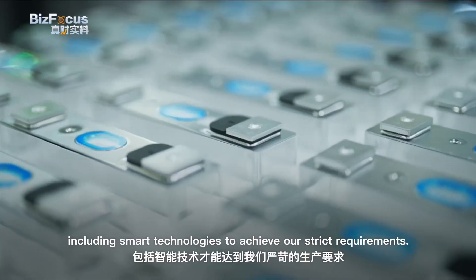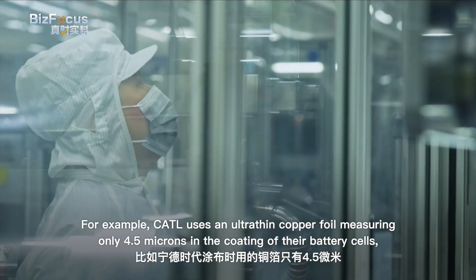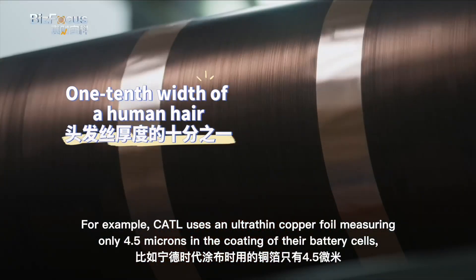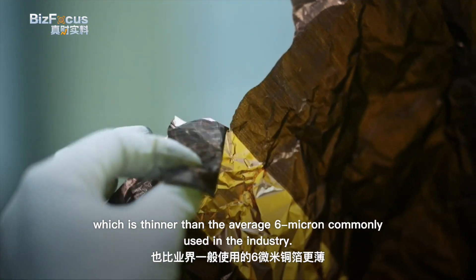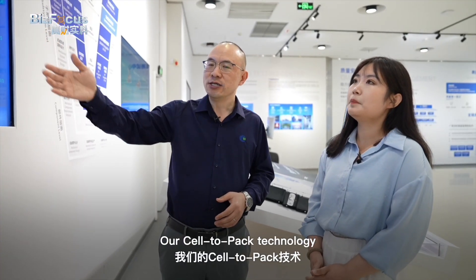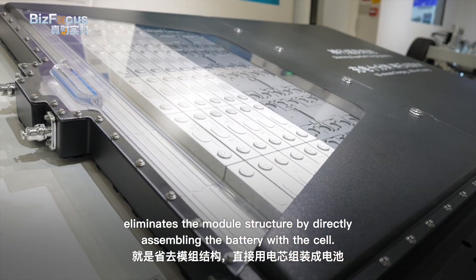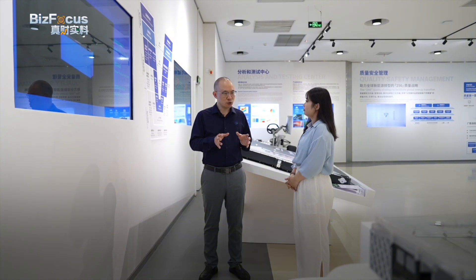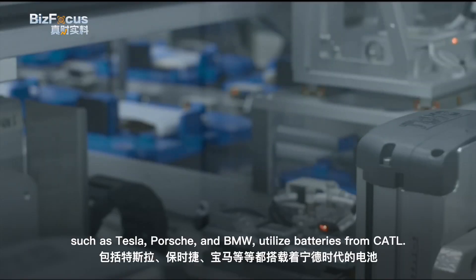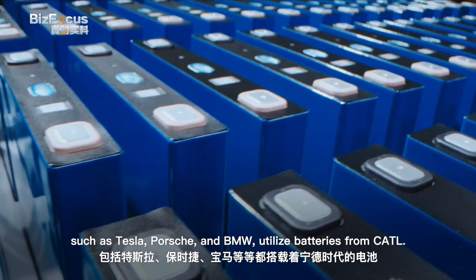Extreme manufacturing requires core technologies including smart technologies to achieve such strict requirements. For example, CATL uses an ultra-thin copper foil measuring only 4.5 microns in the coating of their battery cells, which is thinner than the average 6 microns commonly used in the industry. Their cell-to-pack technology eliminates the module structure by directly assembling the battery with the cell, improving energy density. Many well-known automakers such as Tesla, Porsche, and BMW utilize batteries from CATL.